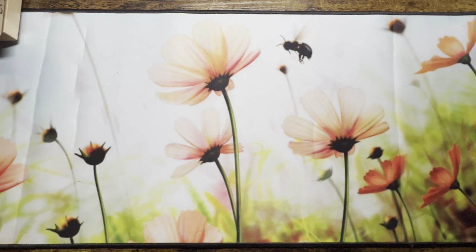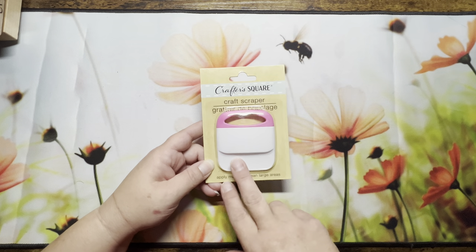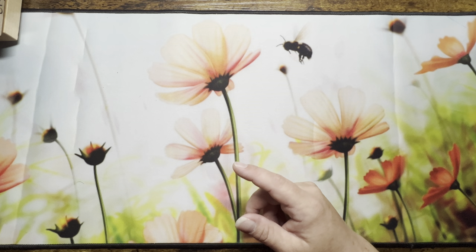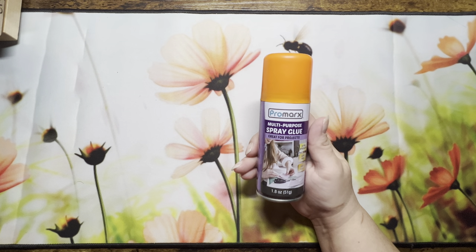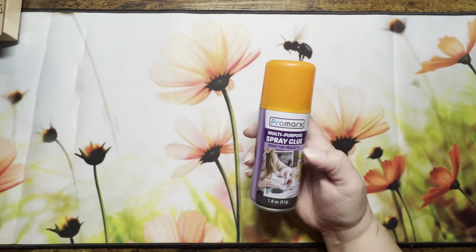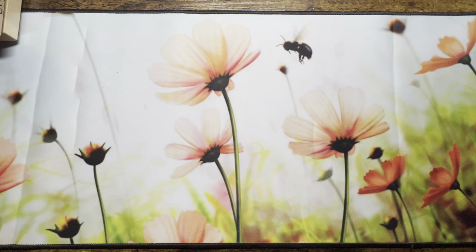I'll try them out and see how I like them. I also picked up a craft scraper because I'll need it for the rub-on transfers, and a multi-purpose spray glue since I don't really have anything like that — now that I'm getting into more crafting I thought it might come in handy.